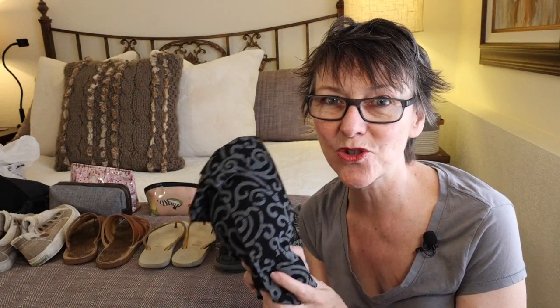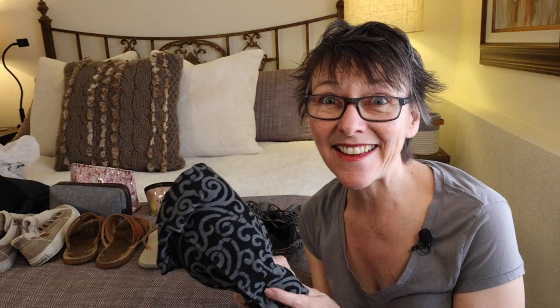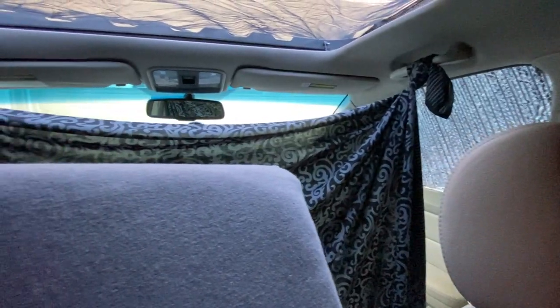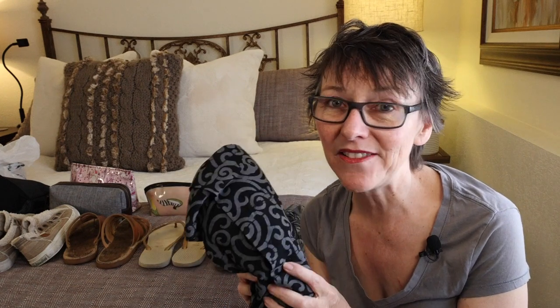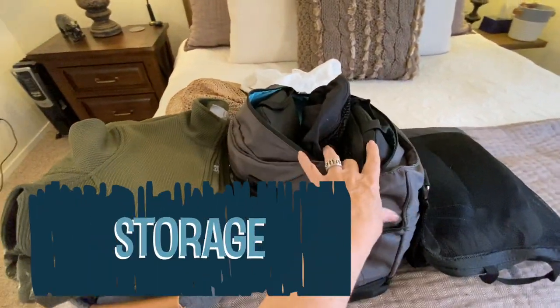This is a sarong, and I actually didn't use it once on my 30-day trip, but I would bring it again because it's a dress, a skirt, a curtain, a towel — so many different things. You can use it in a pinch, and I definitely liked having it with me just in case.